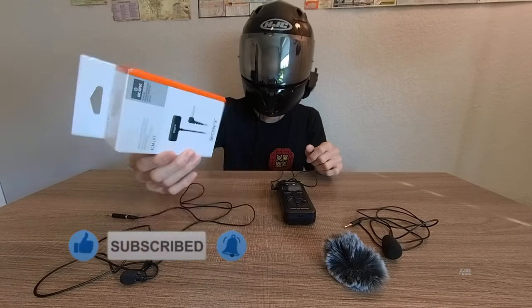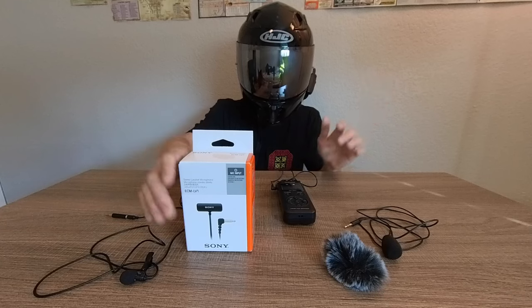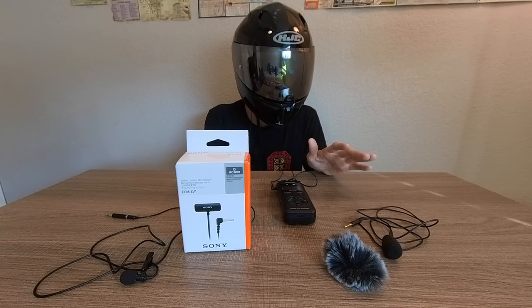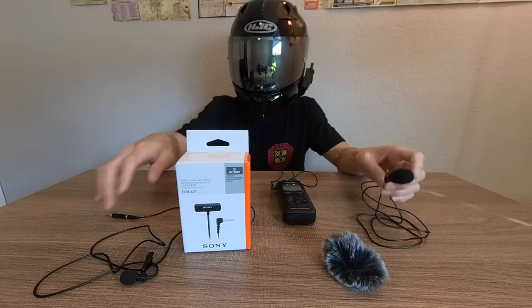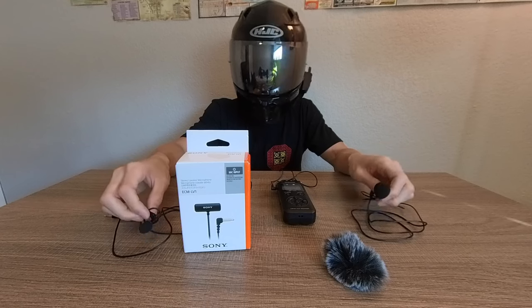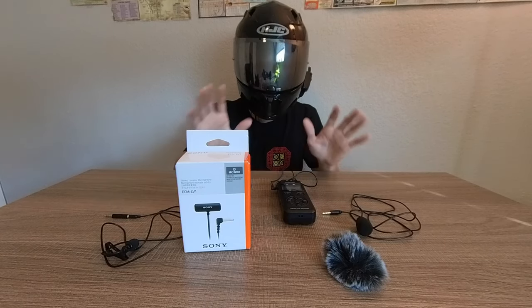This mic is around 30 bucks on Amazon — I'll put a link in the description so you can check it out yourself. Honestly, this is by far the best mic I've ever used. I've bought cheaper ones on Amazon before and they just don't cut it.